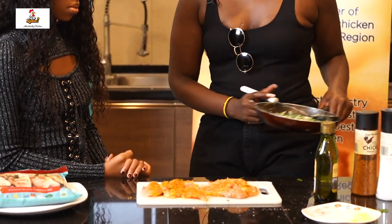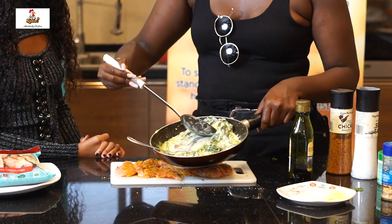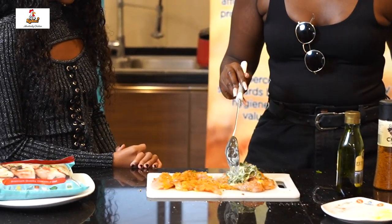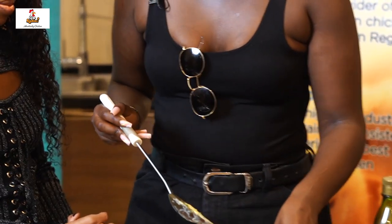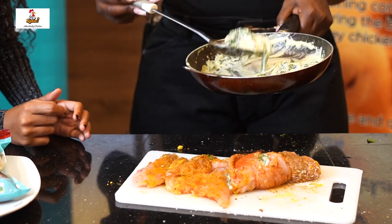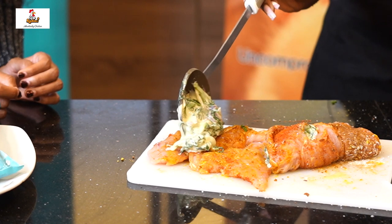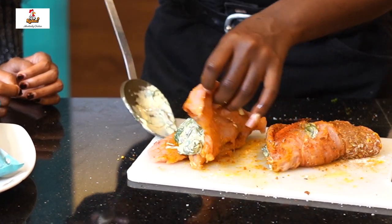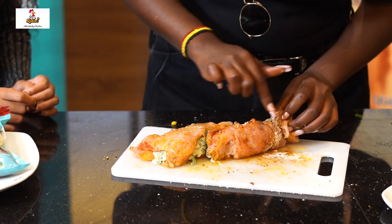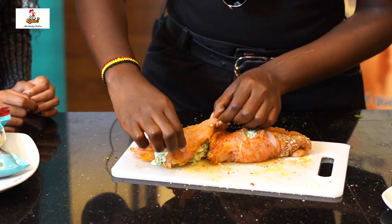We're going to go ahead and stuff the chicken breasts with the mixture we just made. It looks amazing, smells good as well. You want to get enough in there and then fold it over. For the second one, go ahead and get a good amount of the mix, put it right in the middle, and then fold the chicken in half — so one side isn't cut and the other side is open.